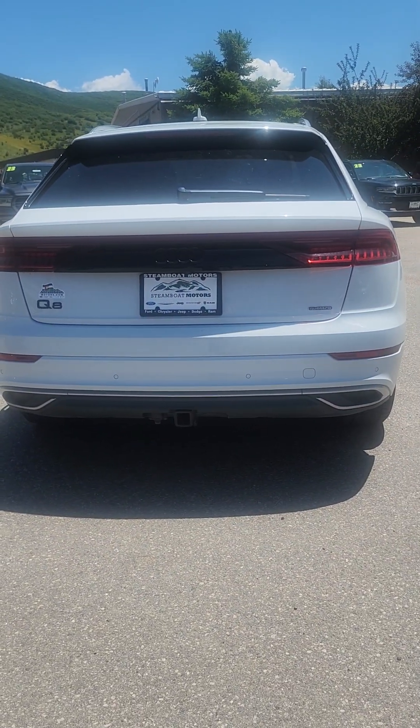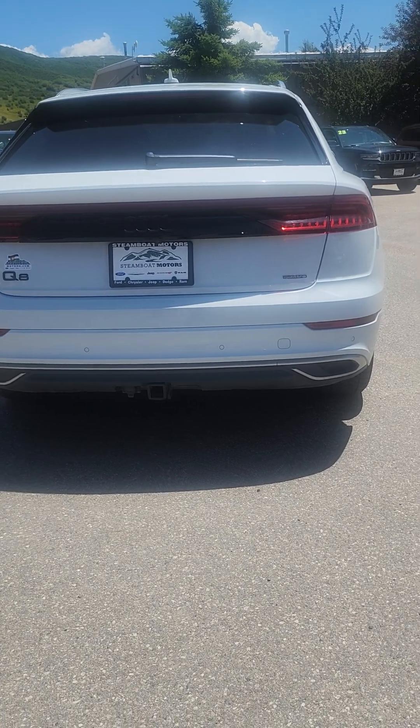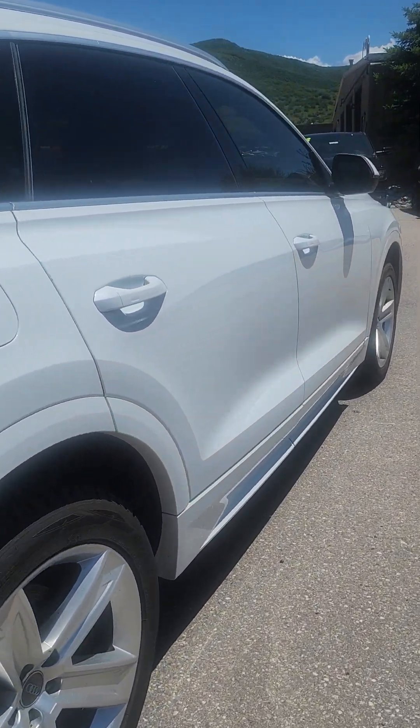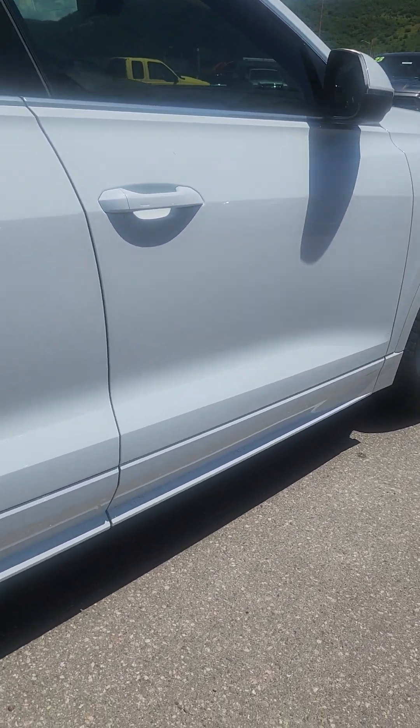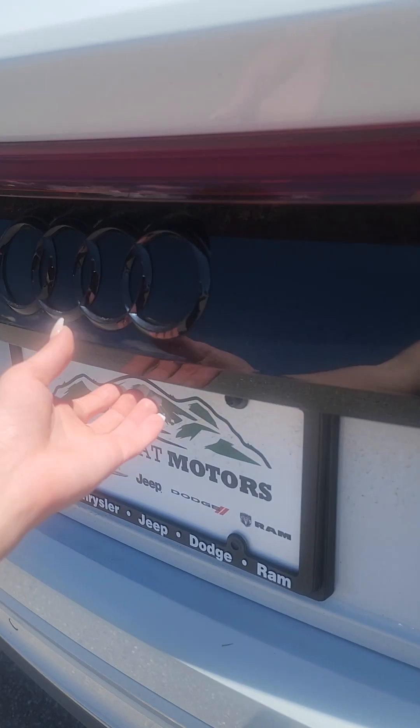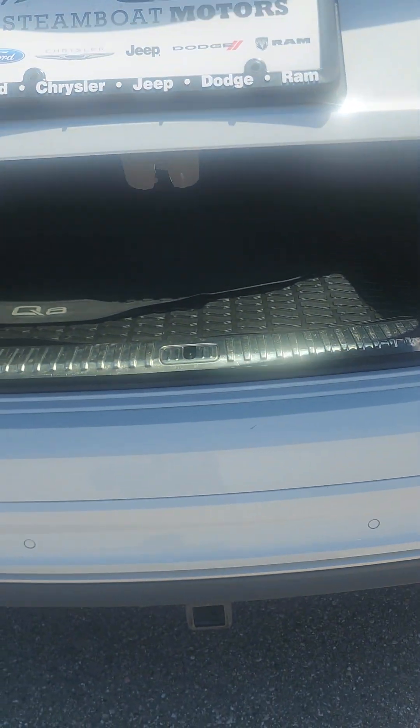It does have front and back sensors — I did double check on that. There's a tow hook. It is in fantastic condition; she babied the heck out of it, which I would too. Plenty of room being the Q8.